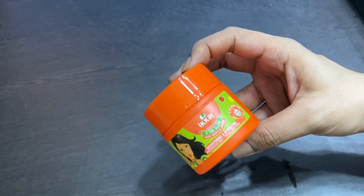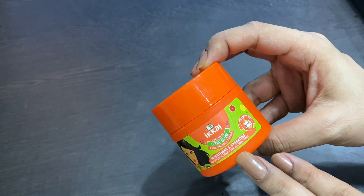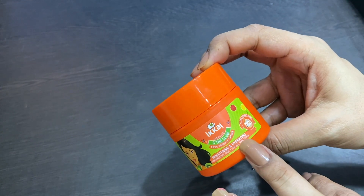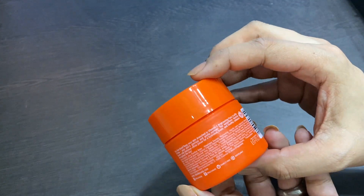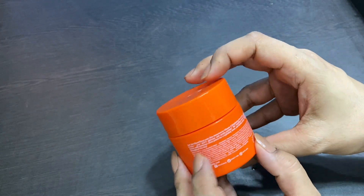Until then, my face was so hydrated and moisturized. For the whole day I had makeup on my face. I won't say it has dramatically brightened my face, but it is very hydrating and very moisturizing — it is actually a skin food. In summers, if you are looking for a moisturizer, you should definitely try it.